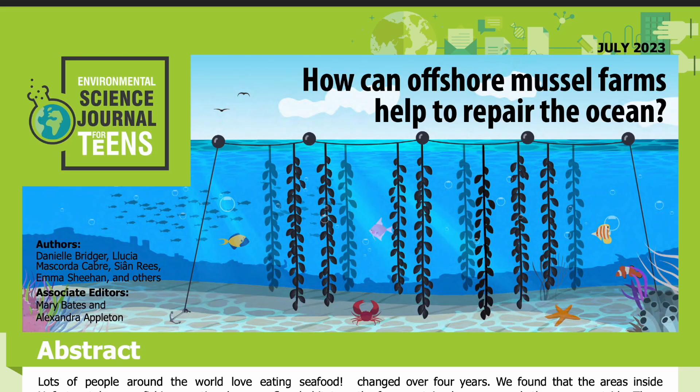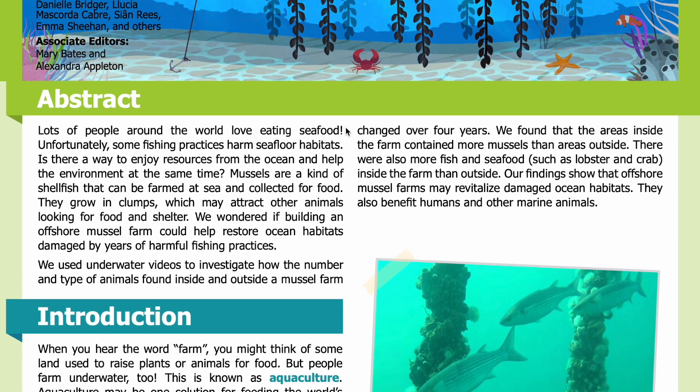Science Journal for Kids and Teens presents: How can offshore mussel farms help to repair the ocean? Adapted from the original peer-reviewed paper in the journal Aquaculture Fish and Fisheries, published on October 17th, 2022. Research conducted by Danielle Bridger, Lucia Massacorda, Cian Reese, Emma Sheehan, and others from the School of Biological and Marine Sciences at the University of Plymouth in the UK. See the full list of authors and their affiliations in the accompanying PDF. Read by Miranda Wilson.